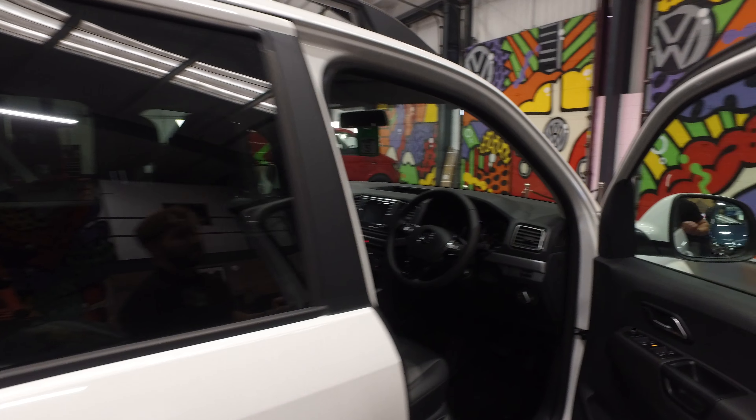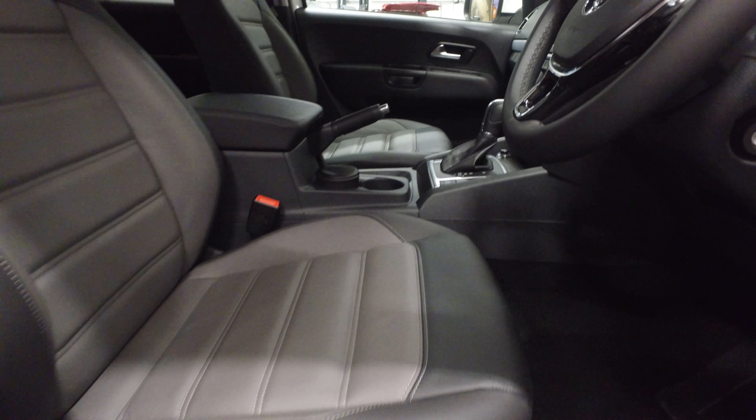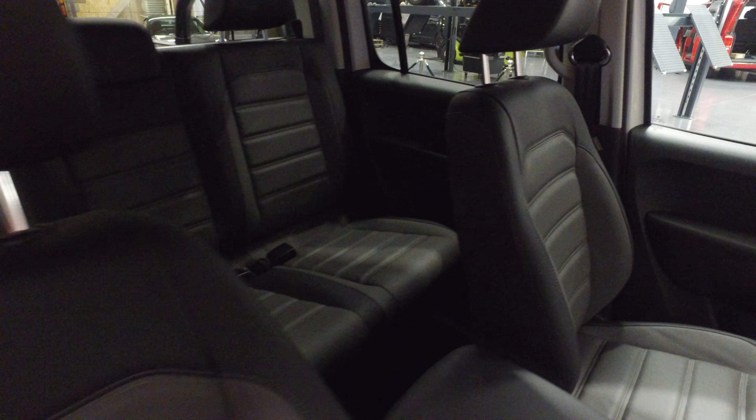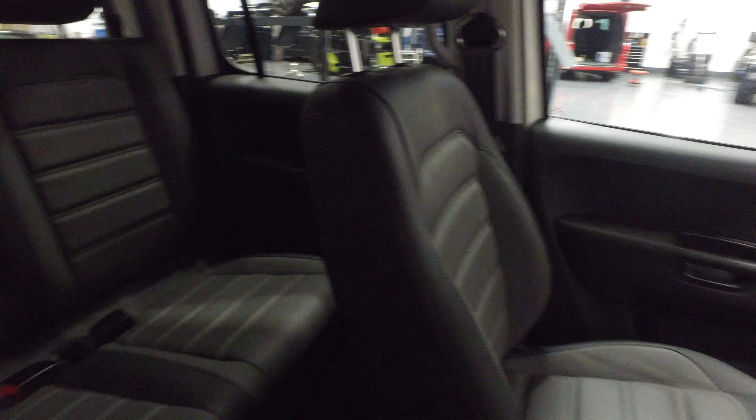Onto the interior now. It is the DSG model, so automatic. Multi-function steering wheel, air conditioning, climate control, sat navigation. The seats are untouched so there are factory seats in there.